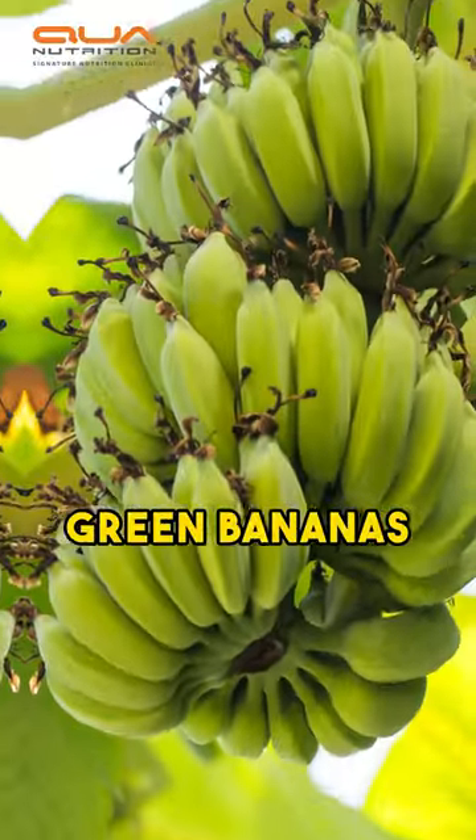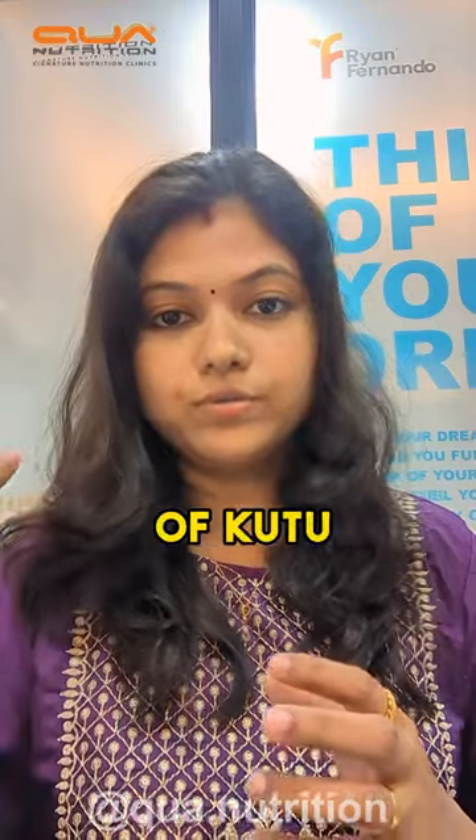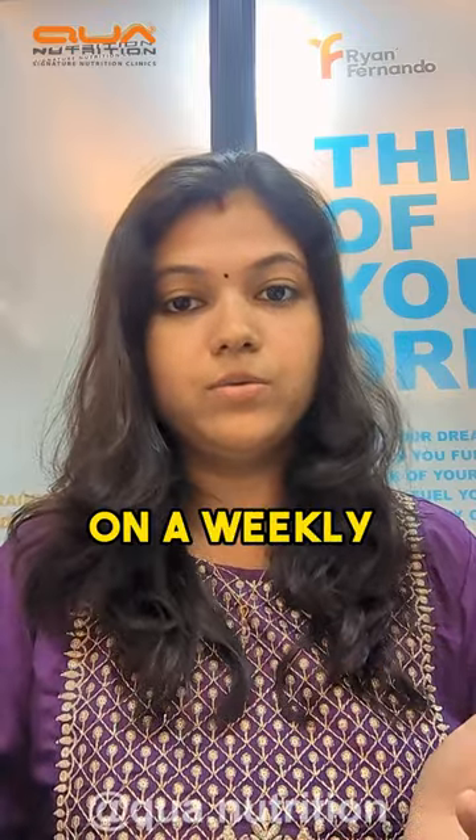Diabetic people can cook green bananas at home. It has a high amount of fiber, so it has to be cooked really well and consumed in the form of kutu or koreal on a weekly basis.